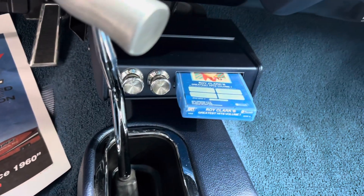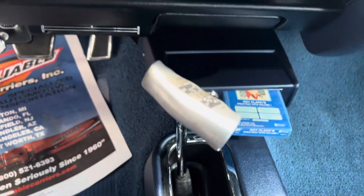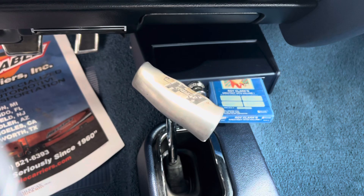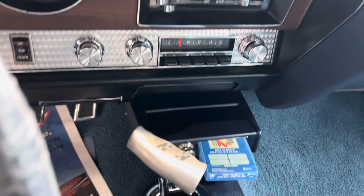Look at that — we've got Roy Clark's Greatest Hits in the 8-track. And I like the person who did this car. They got that T-handle positioned correctly so you can pull the gears properly.